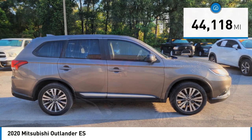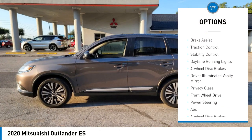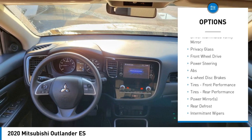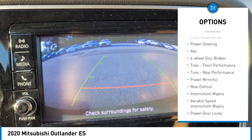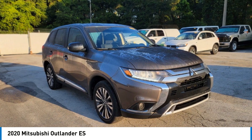Here are some of this vehicle's great options: tire pressure monitor, aided mirrors, aluminum wheels, brake assist, traction control, stability control, daytime running lights, 4-wheel disc brakes, driver illuminated vanity mirror, and privacy glass.